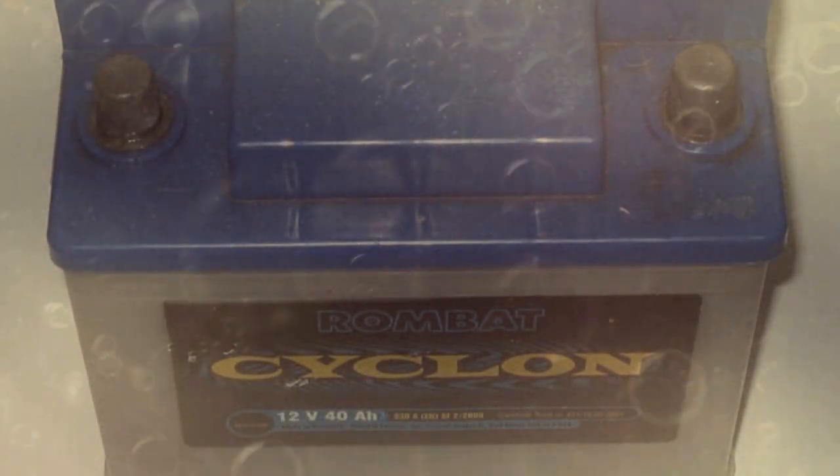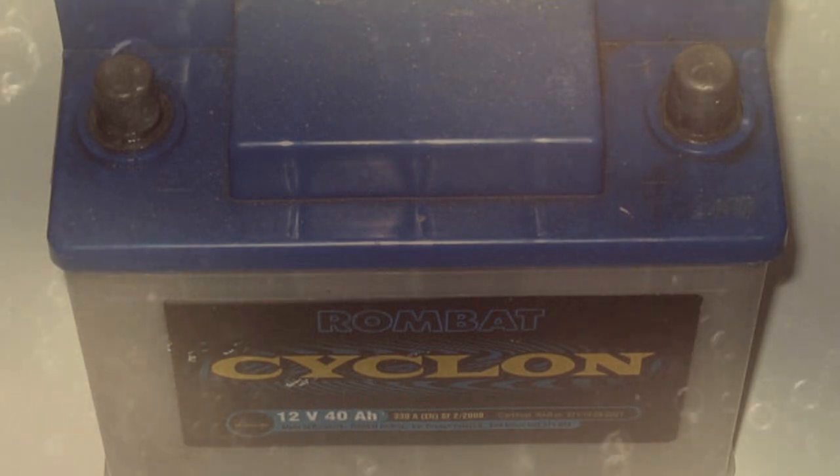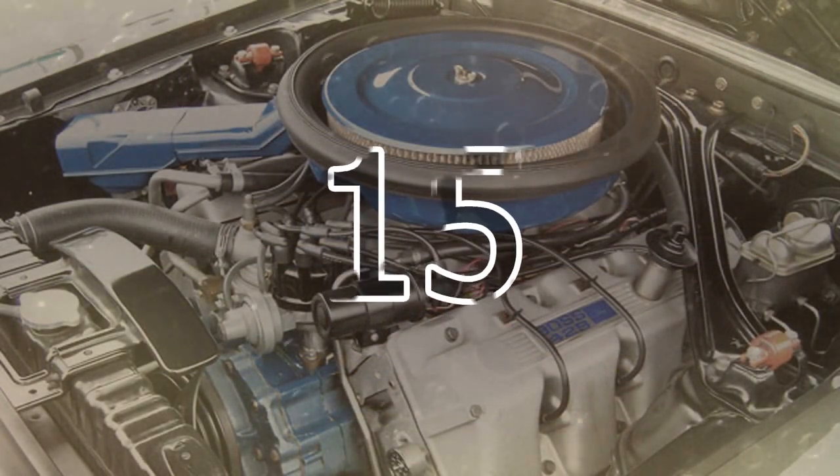16. To clean your car battery terminals for a better connection, just pour a little coke on each one. 15. Just use it to clean your engine.